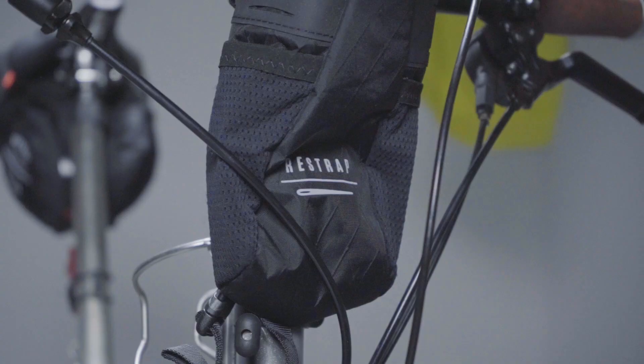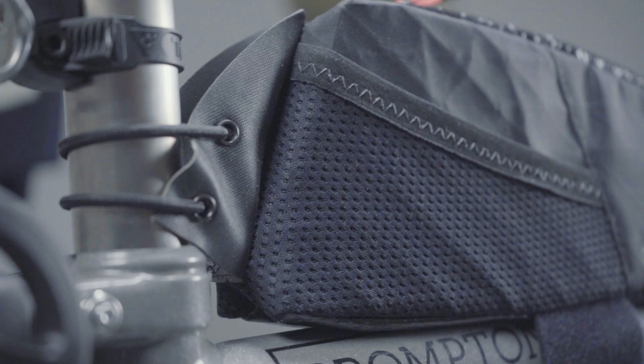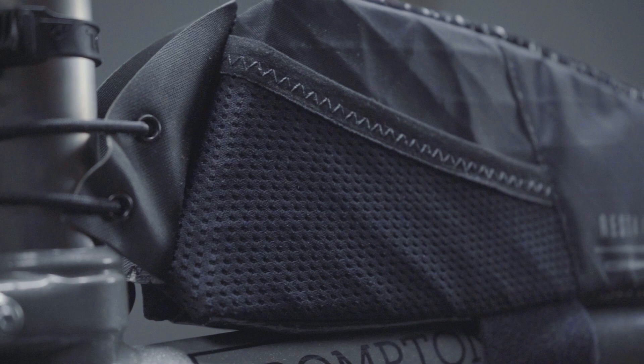The bags were just awesome — I had full faith that they were going to be waterproof and look after my stuff, and the easy access to everything was really important. I'd had bags from other brands before and they can get a bit floppy, a bit hard to open, or they're just going to leak if it rains. But the Re-Strap ones were just really solid and really easy to open.